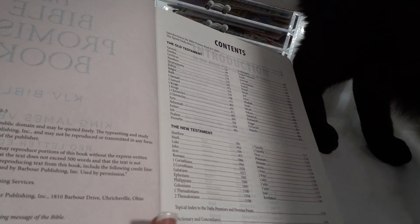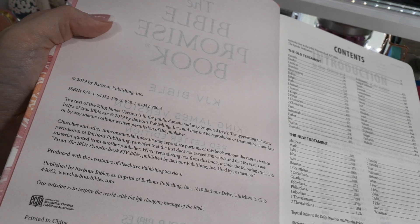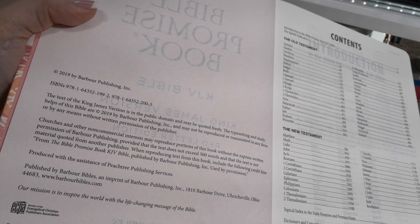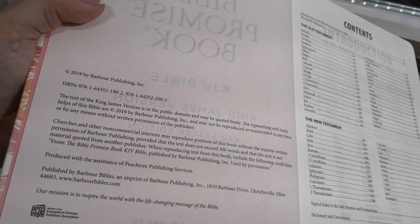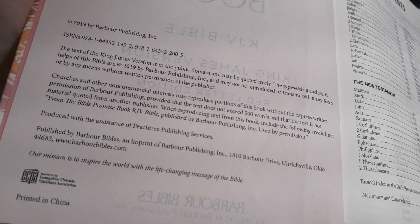Here is the copyright. It was printed and designed only last year, so it is a brand new bible. It is printed in China.